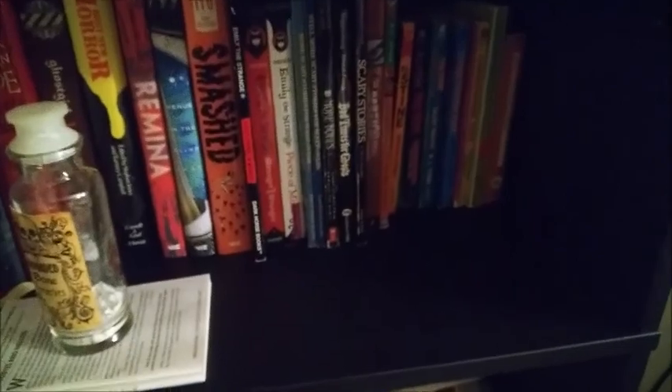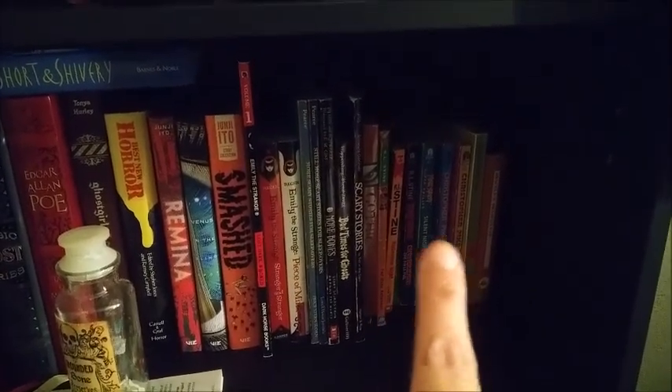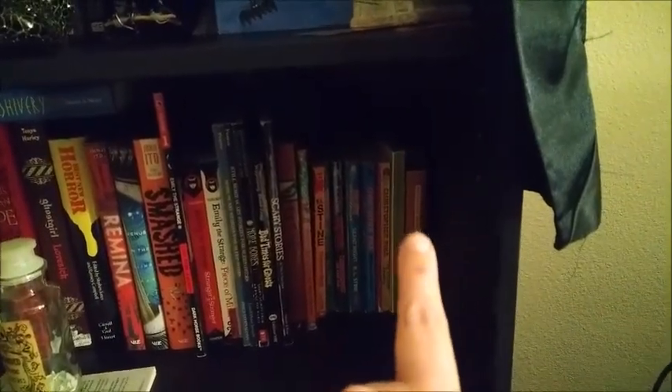I also have Emily the Strange books. Over here I have Scary Stories for Sleepovers, More Bones, Scary Stories to Tell in the Dark, Bad Times for a Ghost, a book called Gothic, some R.L. Stine and Fear Street books, Christopher Pike, Grimm's Fairy Tales, and Bram Stoker's Dracula.